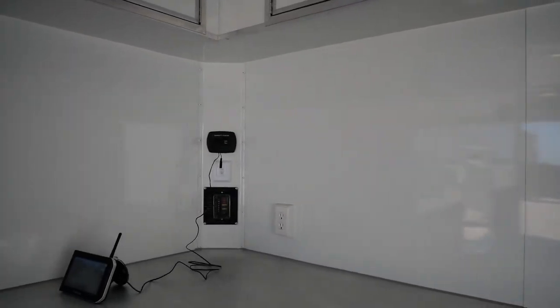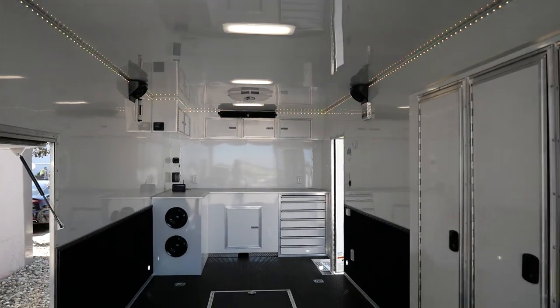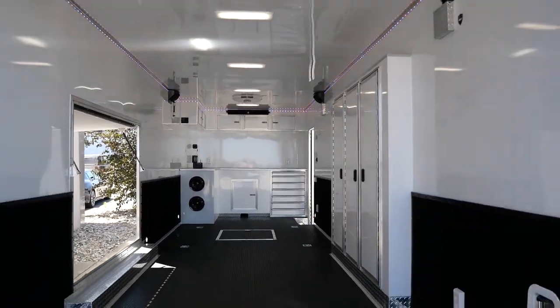Here again is our 28-foot Rance Aluminum Renegade car hauler. If you have any questions, check the website — there's a dealer locator, you can email us directly. Feel free to check it out. Thanks and have a great day.